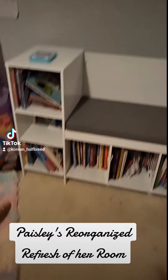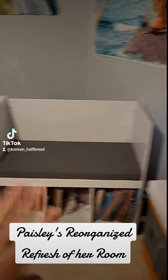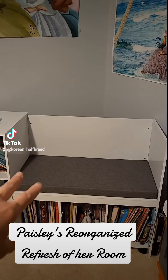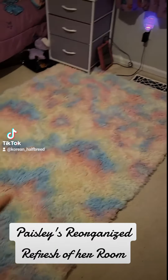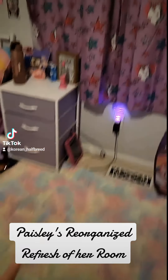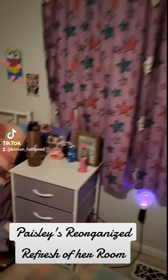This is brand new — her new little organizer for her books, and right here she can sit down and read her books. This is her new fancy fuzzy rug, and then this is the underwear drawer organizer.